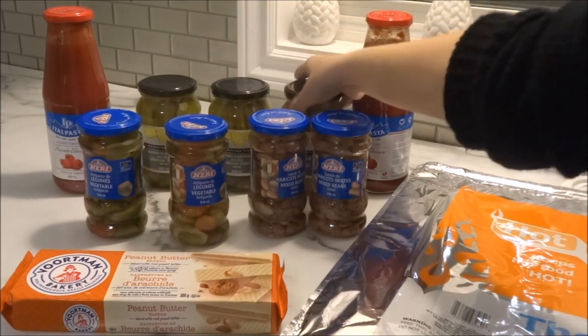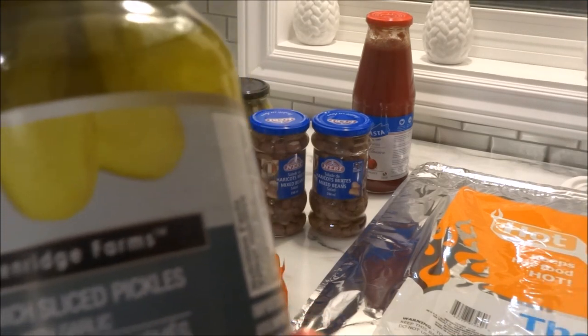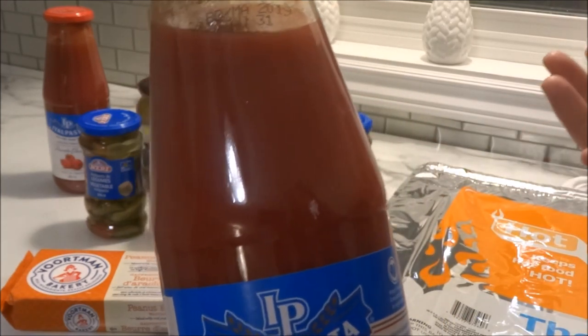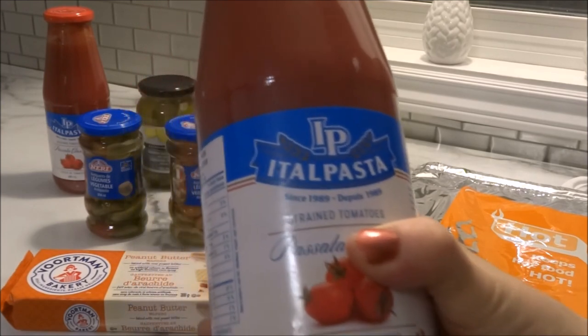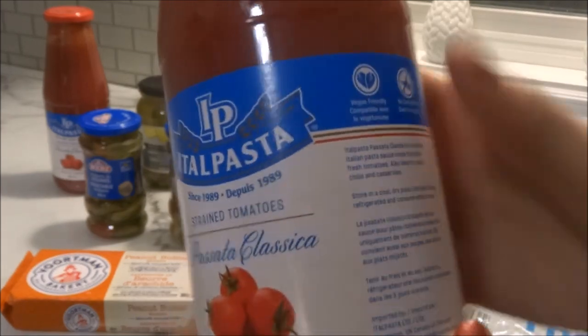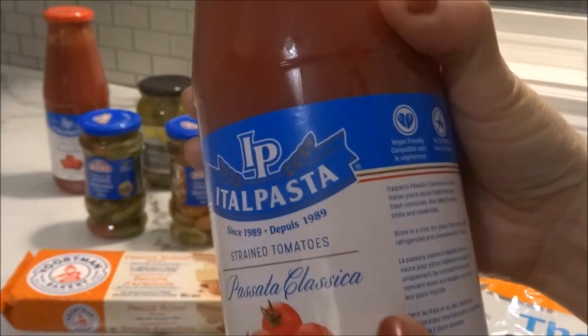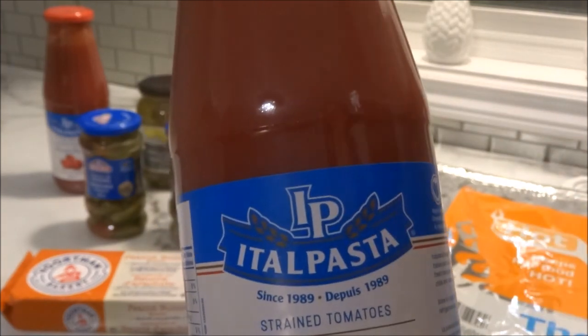I picked up three jars of sandwich sliced pickles with garlic from Breckenridge Farms. There's 500 mils in each, and I was running low so I grabbed a few. We do make our own tomato sauce, but from time to time I pick up tomato sauce in glass jars. Sometimes I'll mix one of my own jars with this one to stretch it out. I got the sauce from Italpasta — strained tomatoes, 680 mils, product of Italy. It's vegan friendly and has no salt added, so I can add my own Himalayan pink salt. I really enjoy this one.